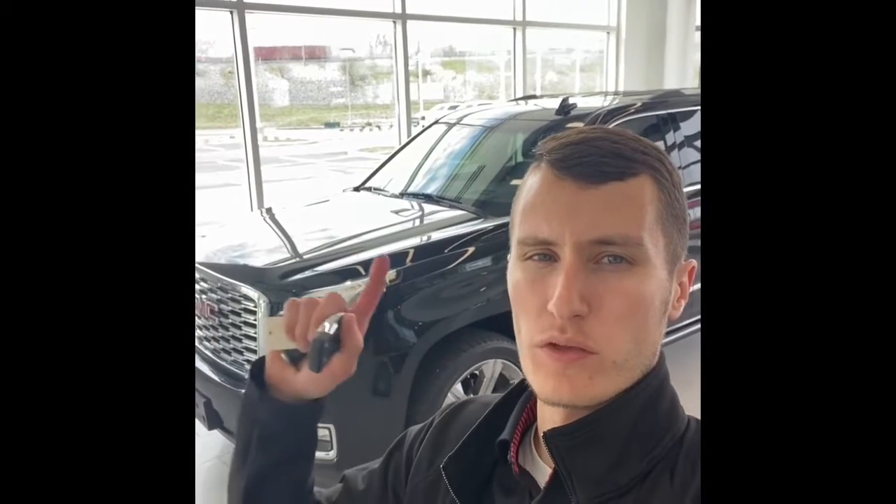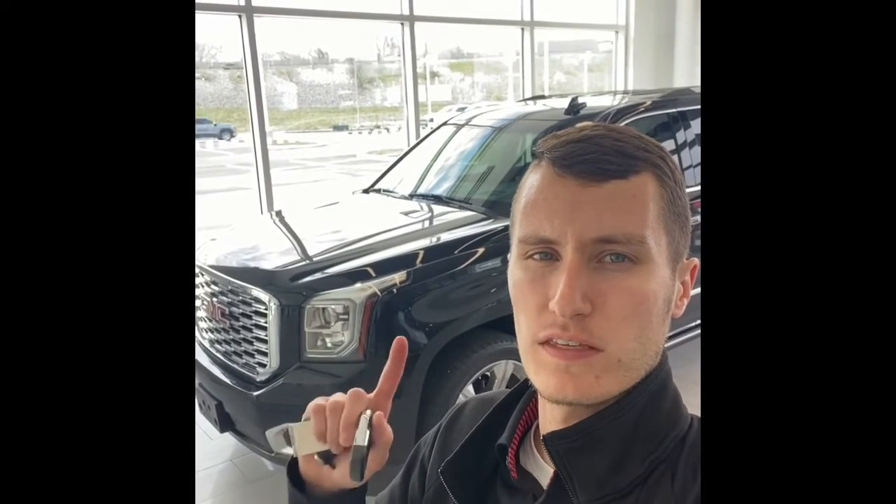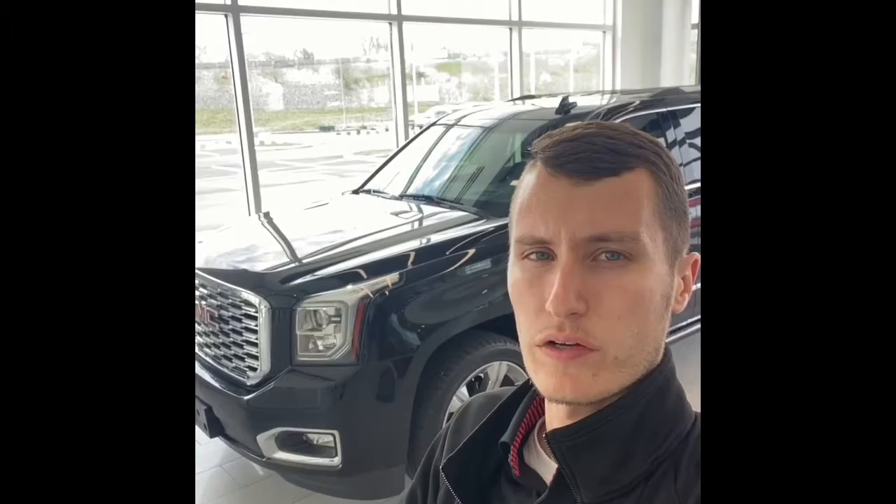Hey guys, Nicholas Bucher, Inventory Manager here at Tom Kelly Buick GMC. Today I wanted to show you this 2019 GMC Yukon XL Denali we have available. This one has the ultimate package and is only sitting at 22,000 miles. Let's take a look.